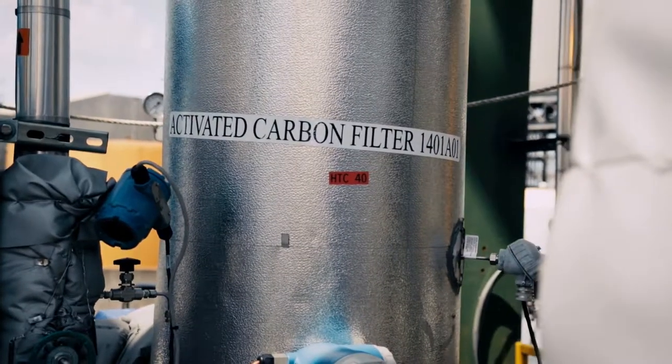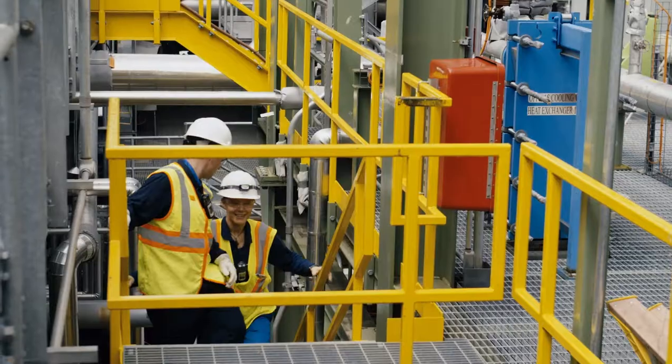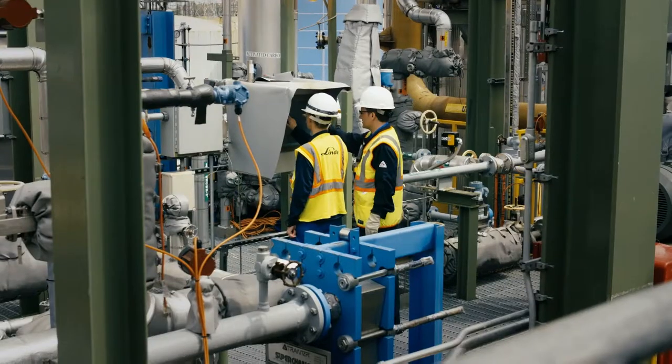Unit number five is providing realistic test conditions for the development partners Linde and BASF. One of the main challenges of carbon capture technologies is removing the maximum amount of carbon dioxide from the flue gas in the most cost-effective, efficient manner. BASF and Linde bring complementary capabilities, combining BASF's gas treatment technology expertise and aMDEA solvent excellence with Linde's capabilities in large-scale plant engineering, design, and construction.